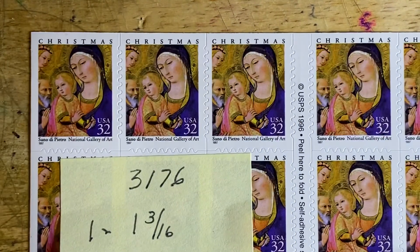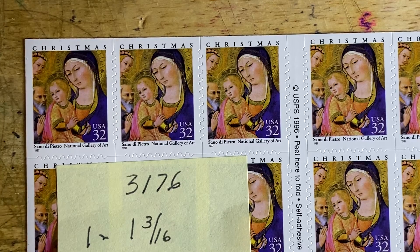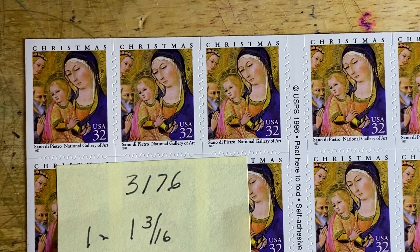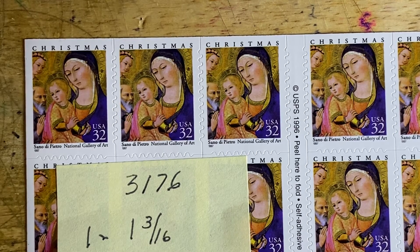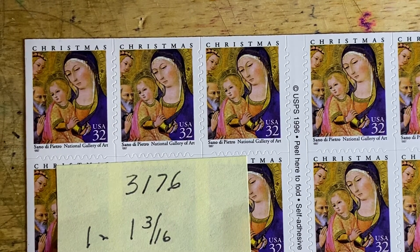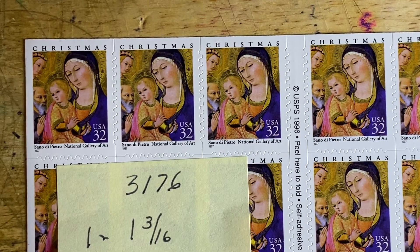And finally, we have a third Madonna and Child. This is simply titled Madonna, Scott No. 3176, issued in 1997, and this is a detail from Sano di Pietro's Madonna and Child with Saints and Angels. It's part of the Samuel H. Crest Collection, and once again, hangs at the National Gallery of Arts.